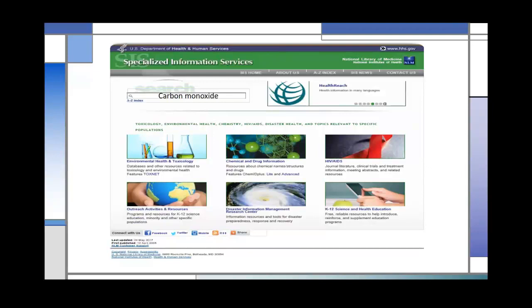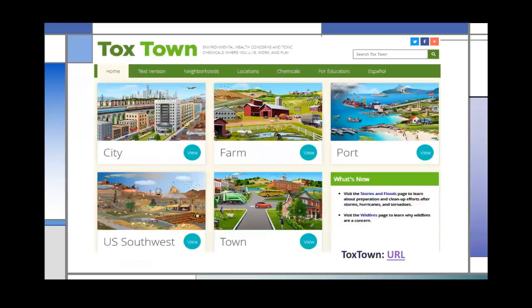If I go back to the SIS page and do a search — I chose carbon monoxide because that's a problem during the winter months — one of the links would go to a page called Tufts Town. Tufts Town is a resource developed by SIS focusing on environmental health. You can go through various neighborhoods and find out what may be hazardous to your health, or search a particular topic like carbon monoxide. It's a good resource for consumers or middle to high school-age children, but adults like it too.